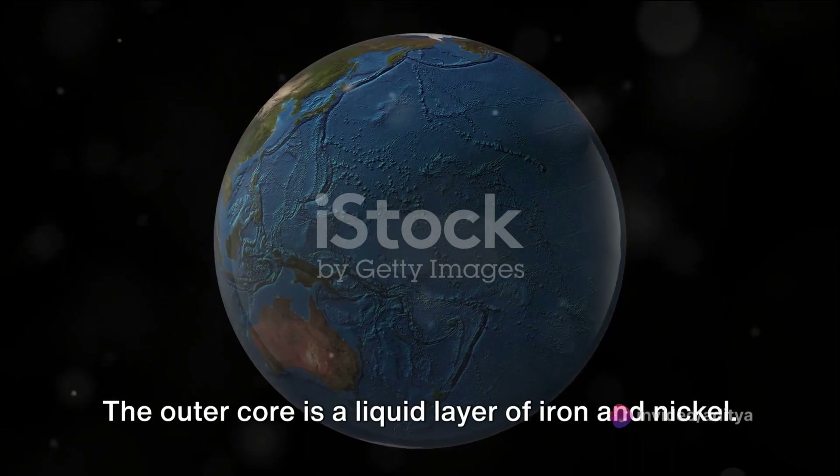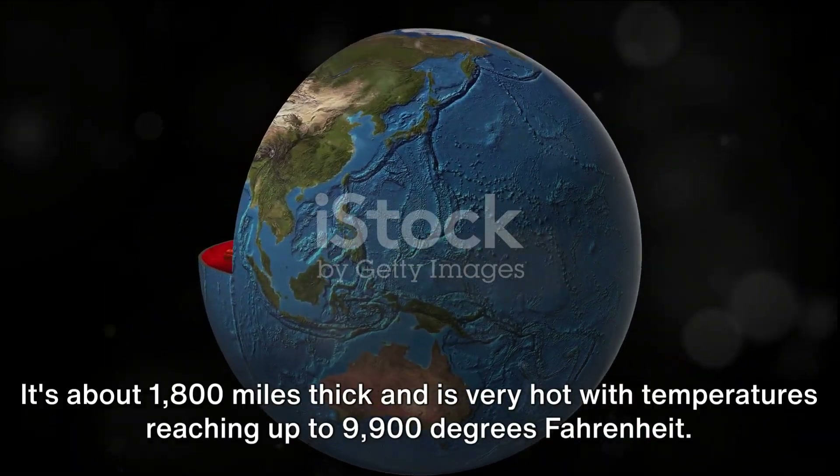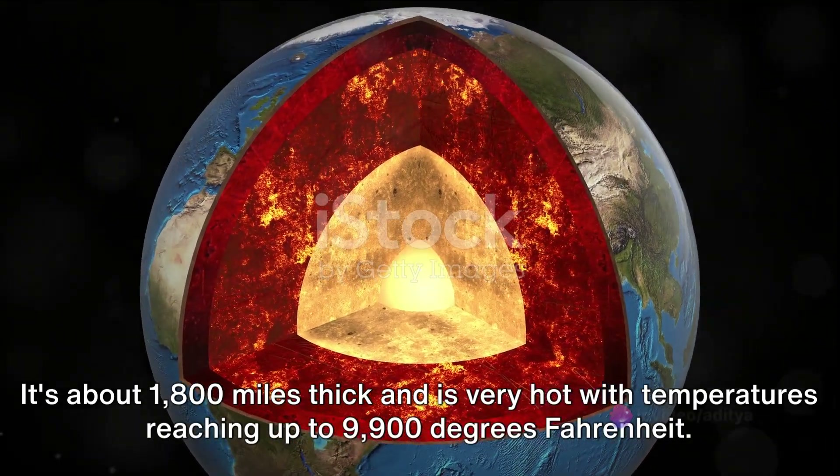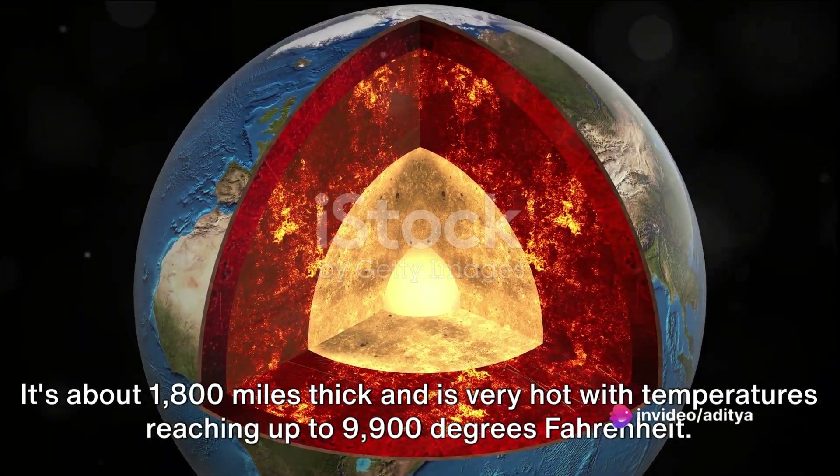The outer core is a liquid layer of iron and nickel. It's about 1,800 miles thick and is very hot, with temperatures reaching up to 9,900 degrees Fahrenheit.